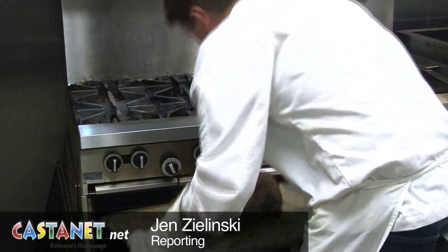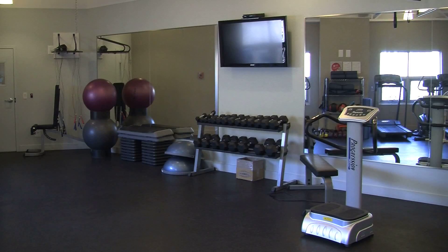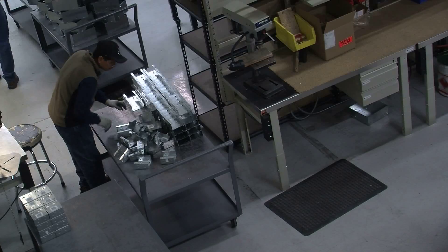Musical entertainment, a personal chef, and a gym are just some of the examples of how one Kelowna company does it differently.